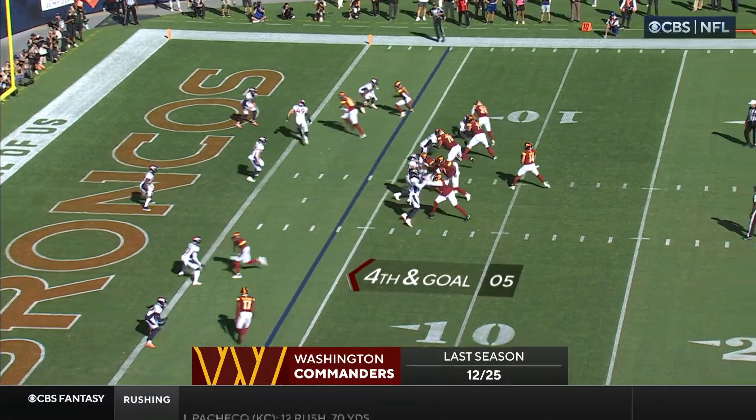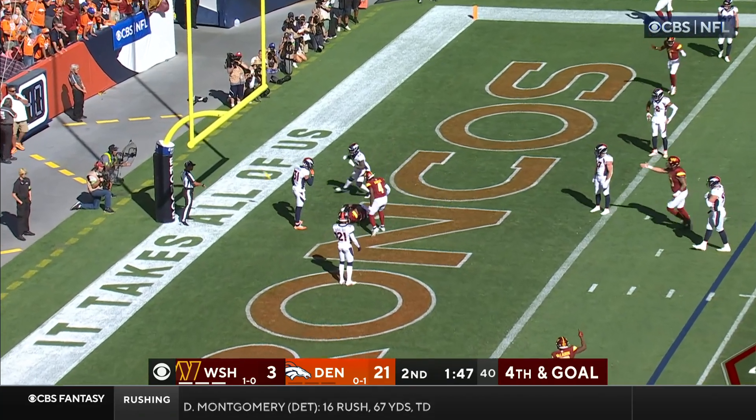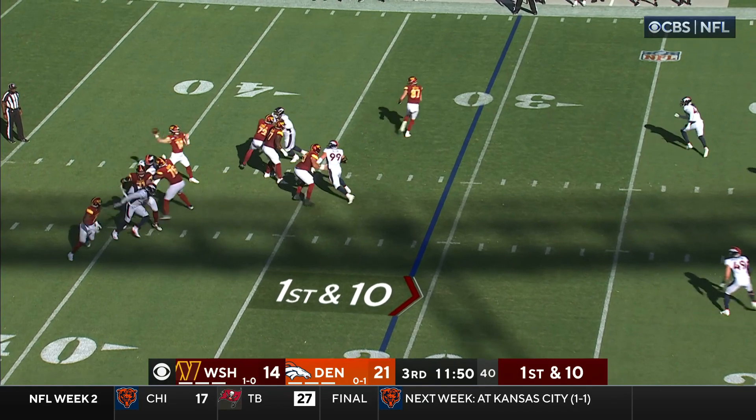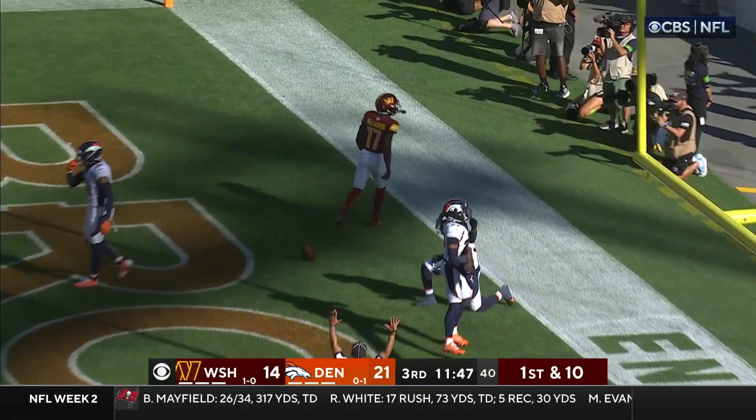You've got to keep Sam Howell in the pocket. Don't let him extend. Fourth down, pass to the end zone — it is caught! Howell slinging it to the end zone. Was it caught? Yes!